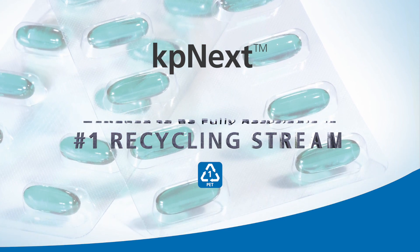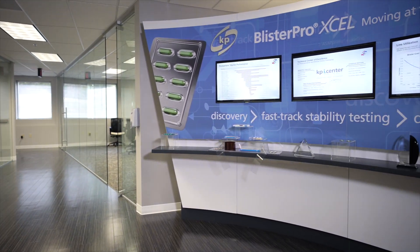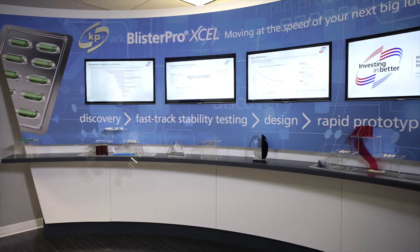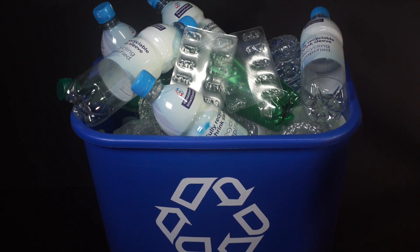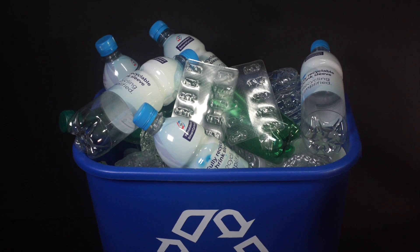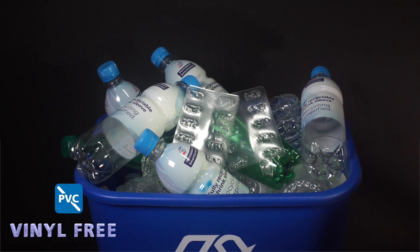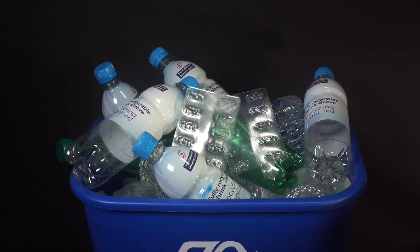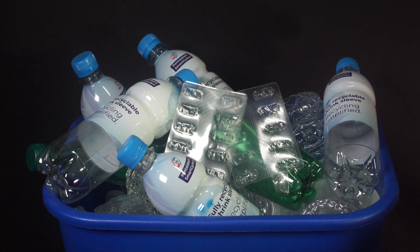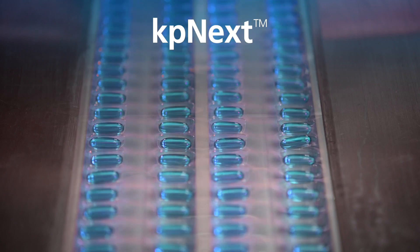KP Next is the only number one recyclable PET blister film that is a plug-and-play solution. Major pharmaceutical companies are committed to a more sustainable future, embedded within their long-term strategies. They're striving to provide packaging which is universally and readily recyclable within most municipal recycling streams, promoting a circular economy that cuts waste and reduces the burden on non-renewable resources.